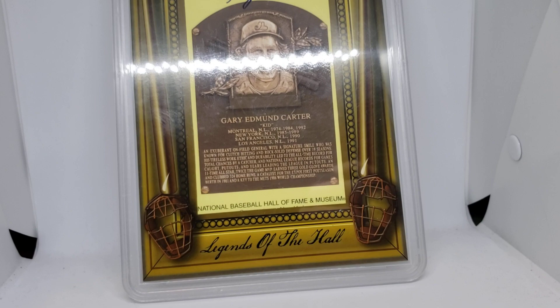To start off, we have a PSA 10 2011 Legends of the Hall Gary Carter historic autograph. That's the first piece. It's not a super rare thing — it looks like it's numbered out of 76 or so.